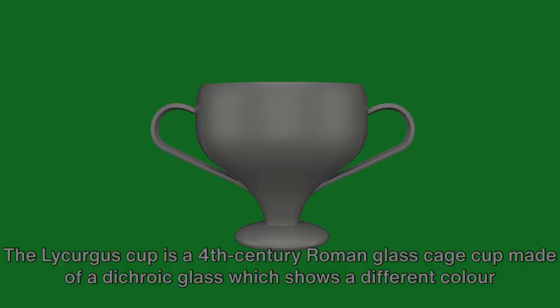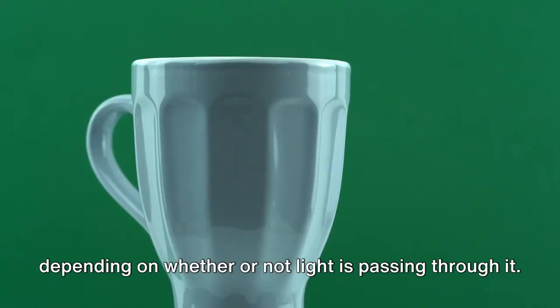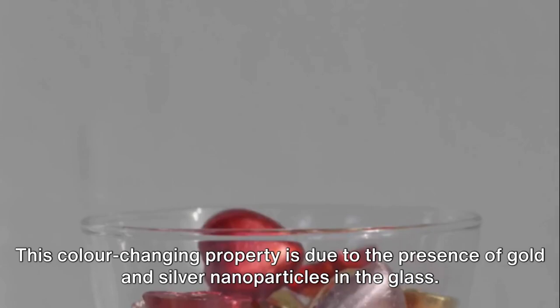The Lycurgus Cup is a 4th century Roman glass cage cup made of a dichroic glass, which shows a different colour depending on whether or not light is passing through it. It is red when lit from behind and green when lit from the front. This colour-changing property is due to the presence of gold and silver nanoparticles in the glass.